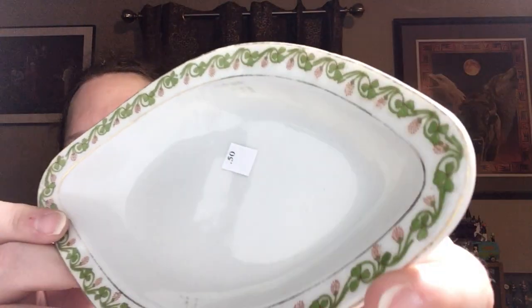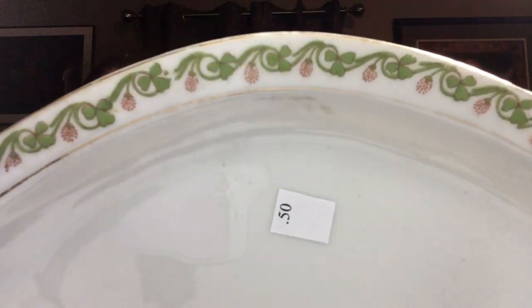This little dish is from rural Austria — it's 50 cents. It's really pretty. It has the number 87 written on it. Also got a DeWalt coffee mug, good sized, and it was 50 cents.